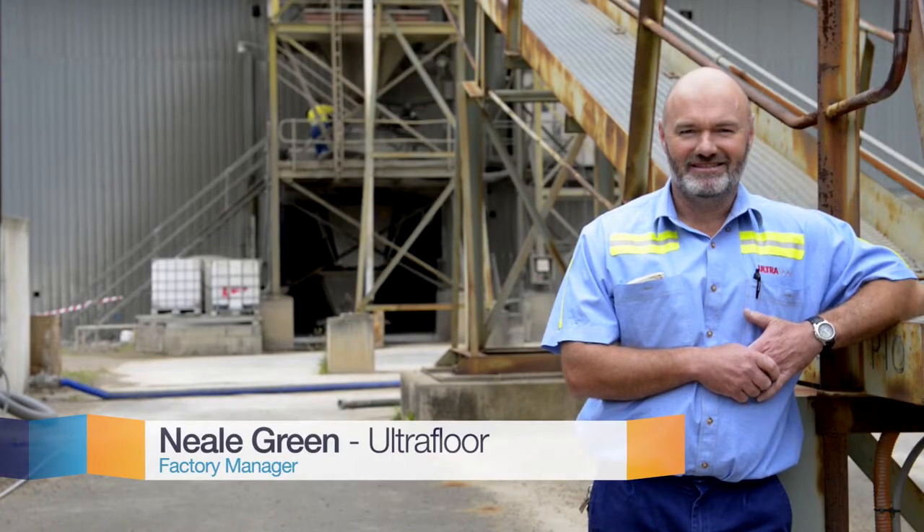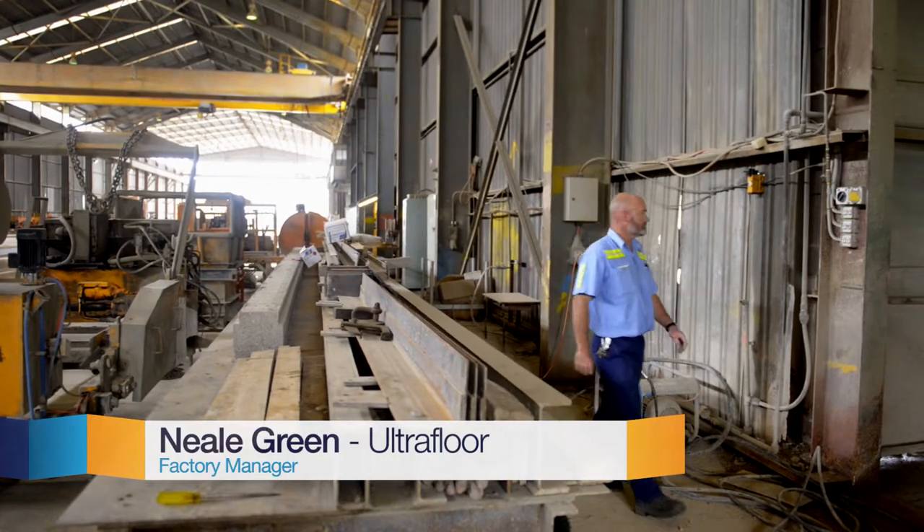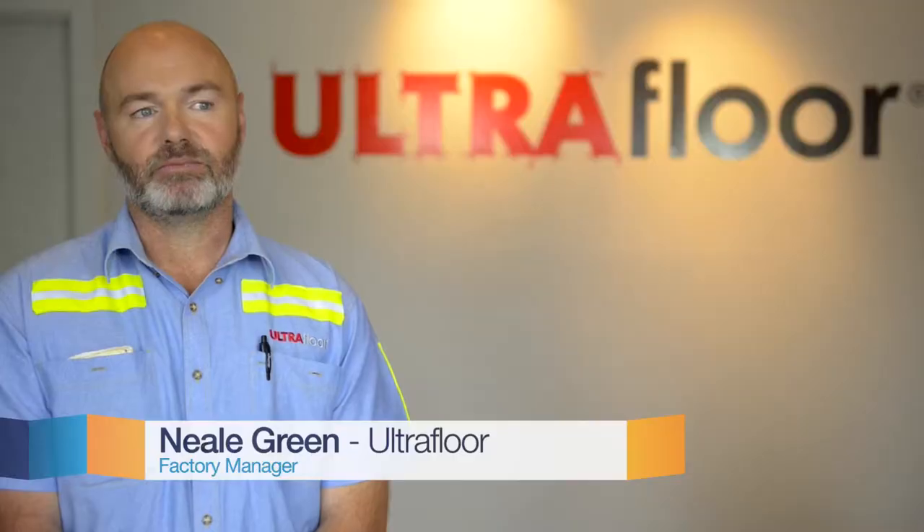My name is Neil Green from Ultrafloor and I'm the factory manager. Energy efficiency has changed the way we've done business by changing our start times. That allows us to keep our peak capacity charge outside of the peak hours and smooth out our usage so that we don't have a large peak capacity.